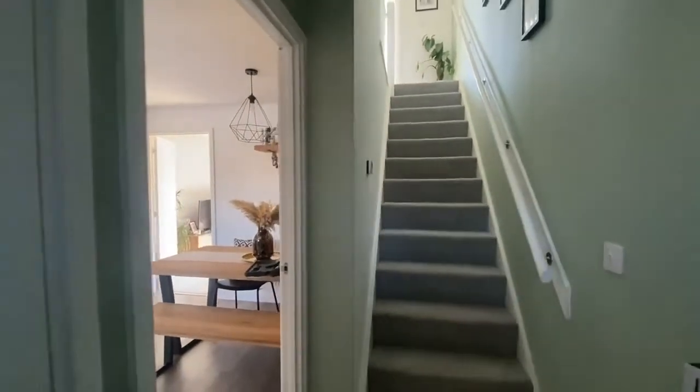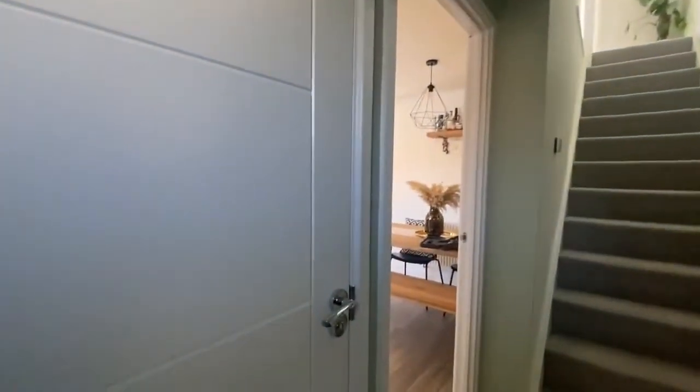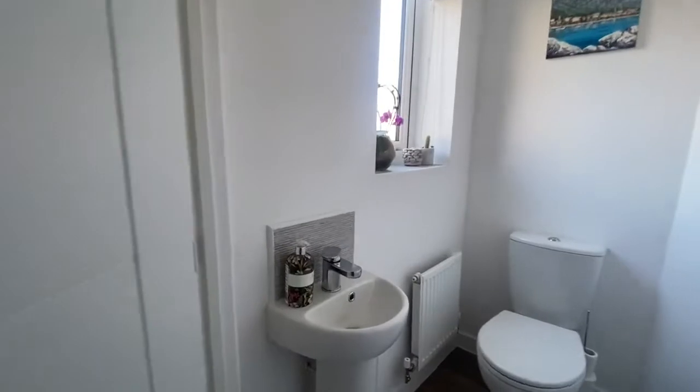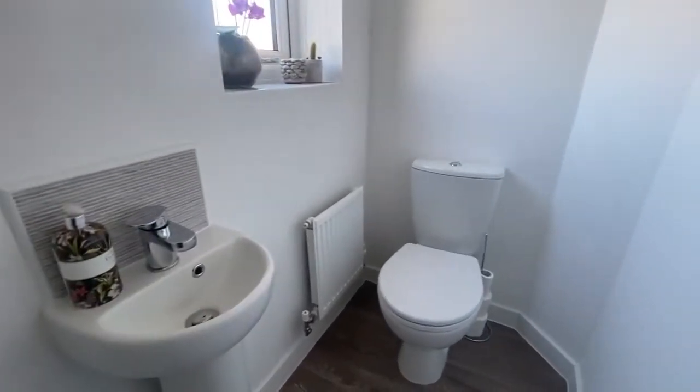Straight ahead there are stairs to the first floor landing. We then have a door to my left to the ground floor WC. The ground floor WC does have a small wash basin with a stainless steel mixer tap and of course the toilet.